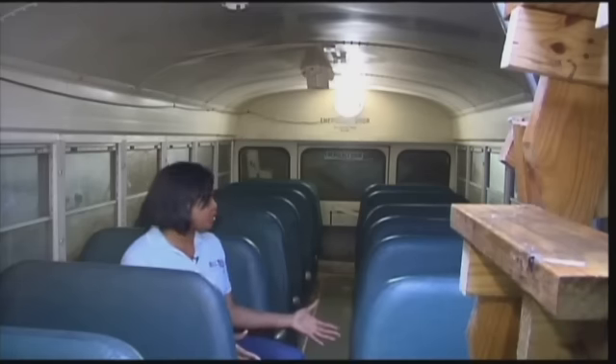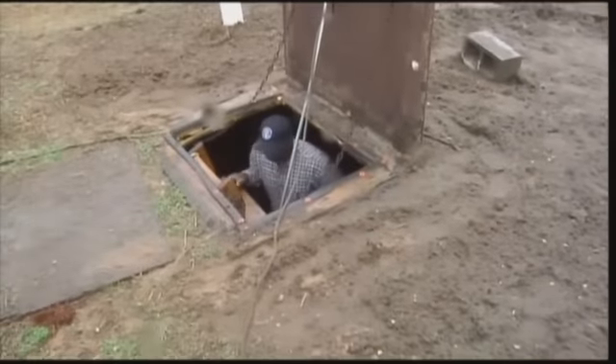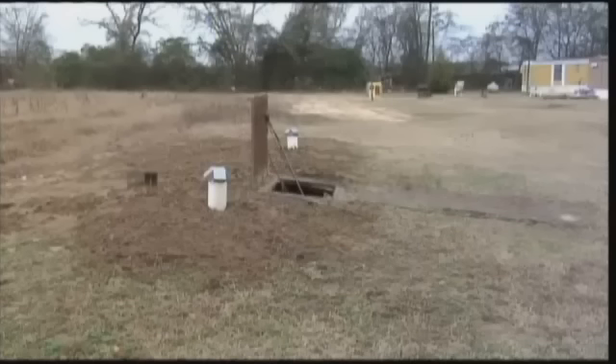This bus has 20 seats and can fit about 75 people, including people standing along the aisle. It's nine feet underground and the bus is 27 feet long.